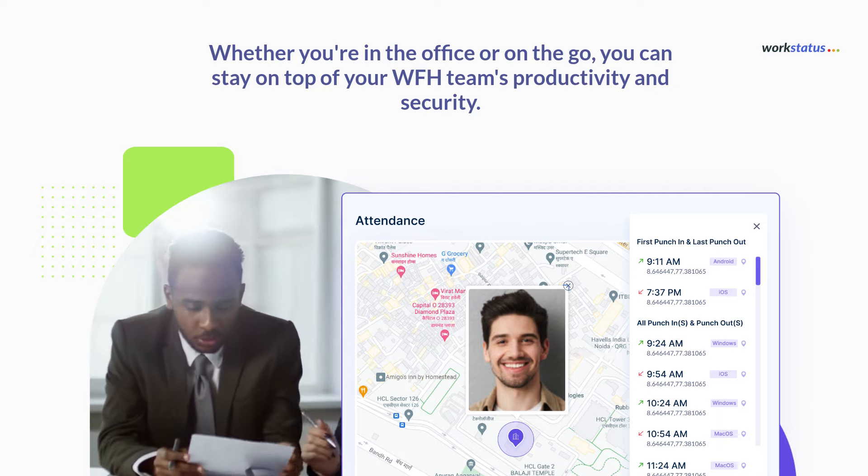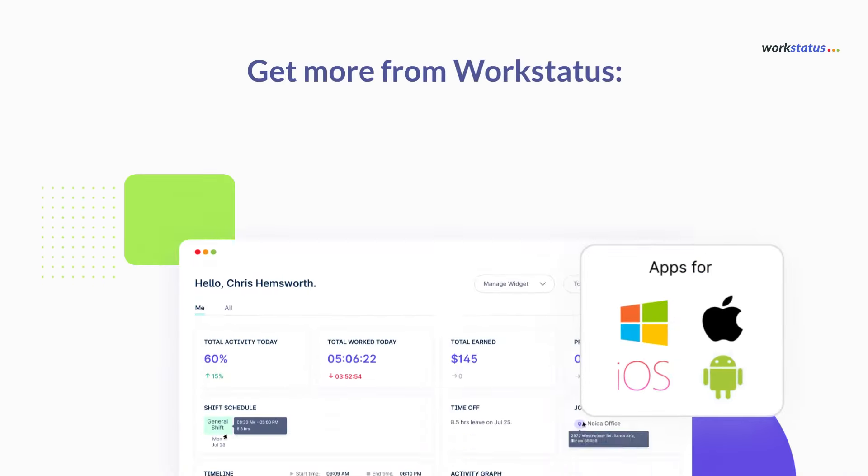Whether you're in the office or on the go, you can stay on top of your WFH team's productivity and security.